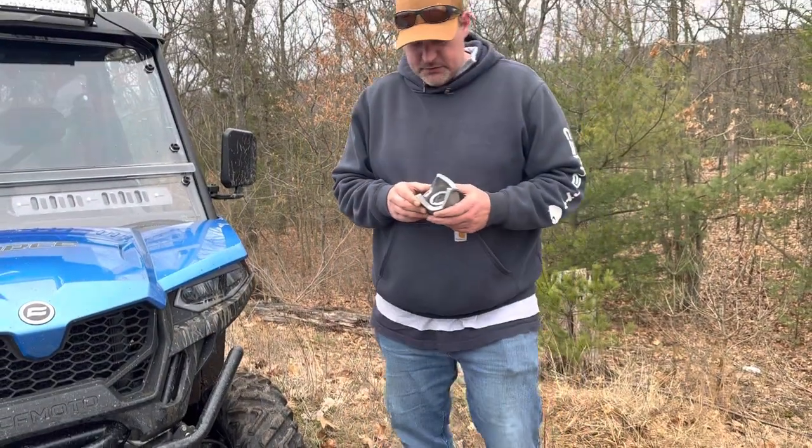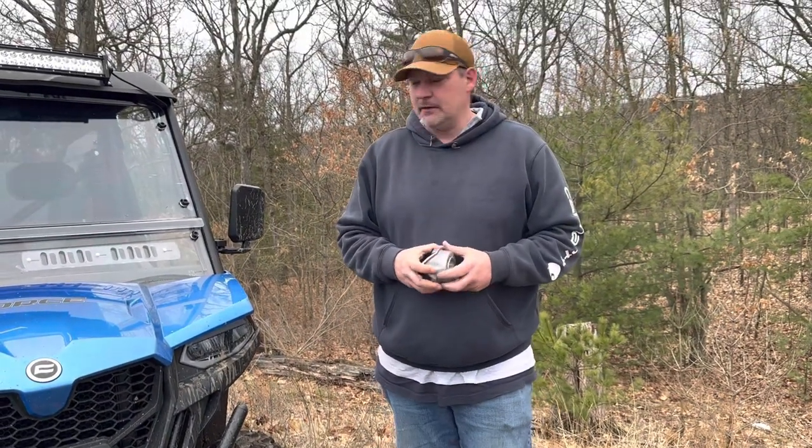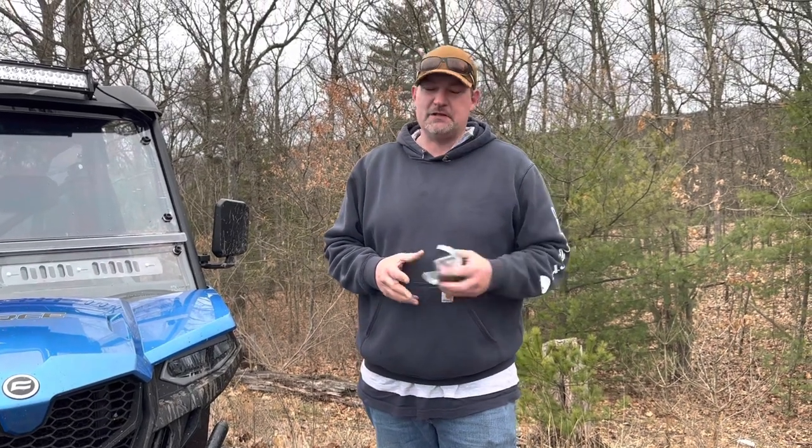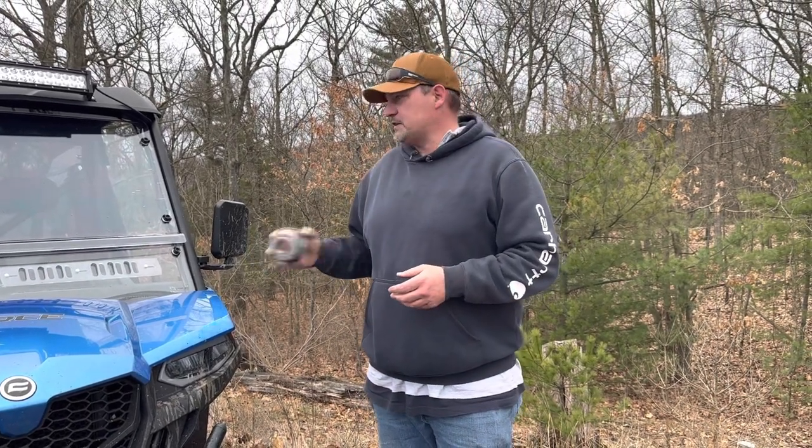Stingray Mods is also doing the same thing and they knew about it. I still had the Stingray Mods spring in there, so I took Stingray's spring out and put my stock spring back in.